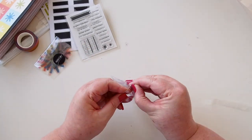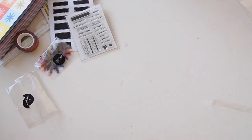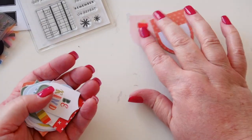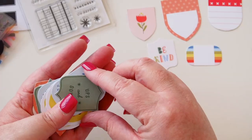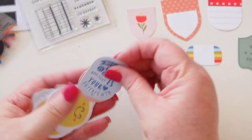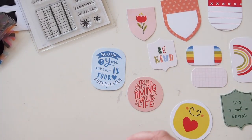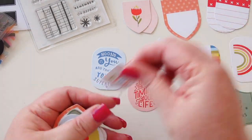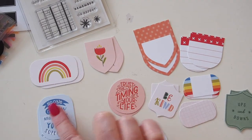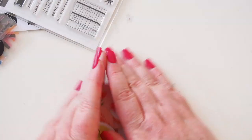Last but not least, these are little die cuts. We have a little flower, a label shape with 'be kind,' a little rainbow one, some X's and O's, 'ups and downs,' 'no one is you and that's your superpower,' a cute band-aid shape with 'trust the timing of your life,' and little rainbows. It looks like we have double ups — two of each die cut. Nice cute colors and great shapes — I could certainly see me using some of those, especially the little band-aid shapes.